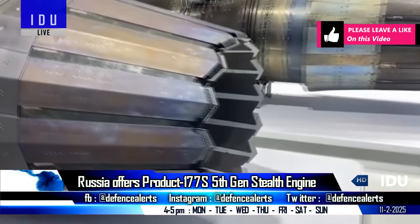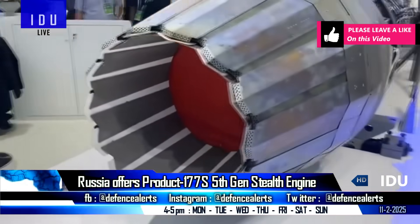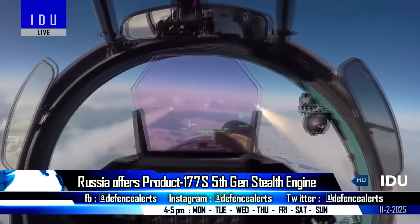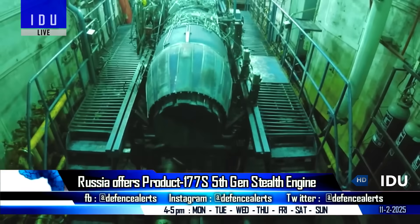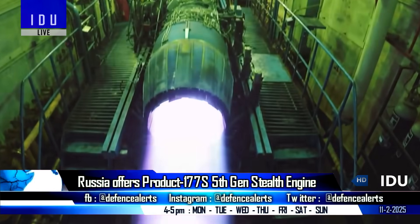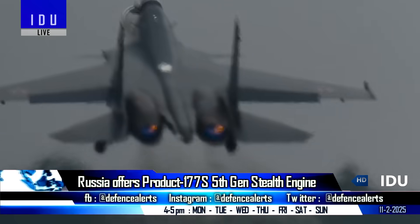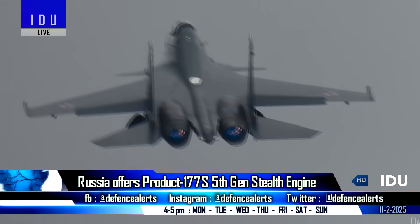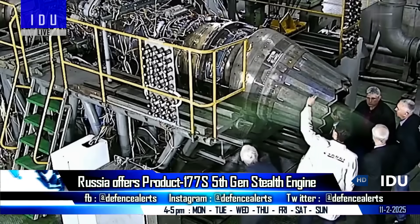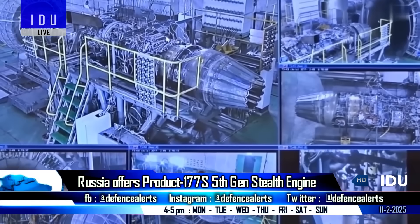The Product 177S has identical weights and dimensions as the existing AL-31FP engines used in the Su-30, and provides a maximum combat thrust of 142 kN compared to 122 kN of the AL-31FP engine. The Product 177S boasts a service life of 6,000 hours, which is three times that of the AL-31FP. Given the high degree of component commonality between the two engines, HAL could transition relatively easily from manufacturing the AL-31FP to producing the Product 177S.